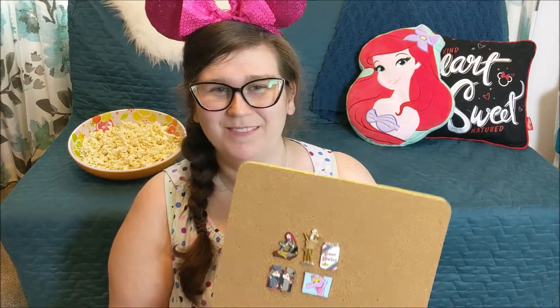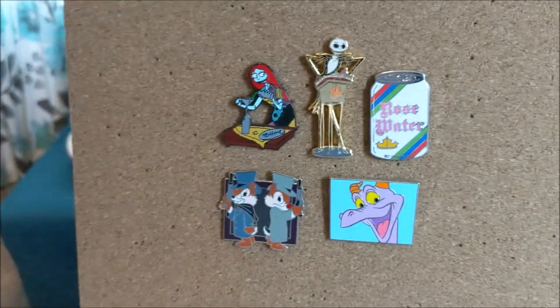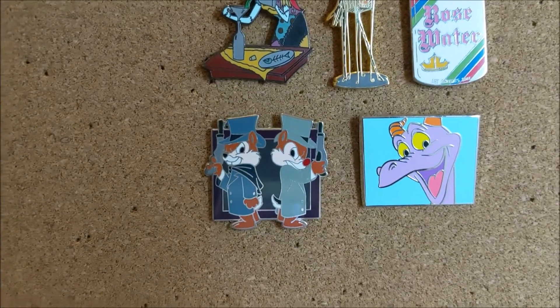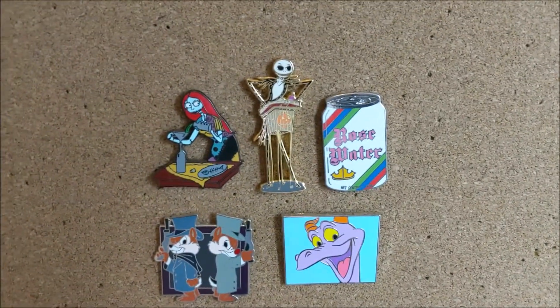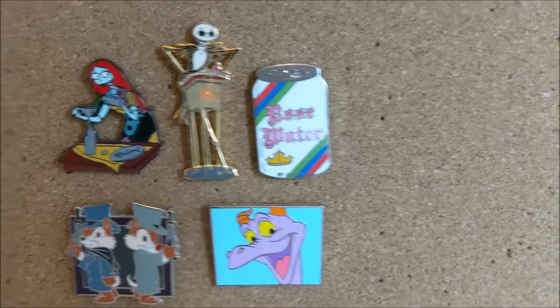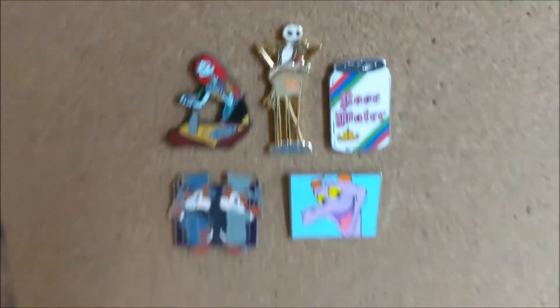Friends, these are the five trades that we made. We are super excited about the Haunted Mansion and Figment pins especially, but I'm also excited to add another drink pin to the collection as well as these really cute Jack and Sally pins.